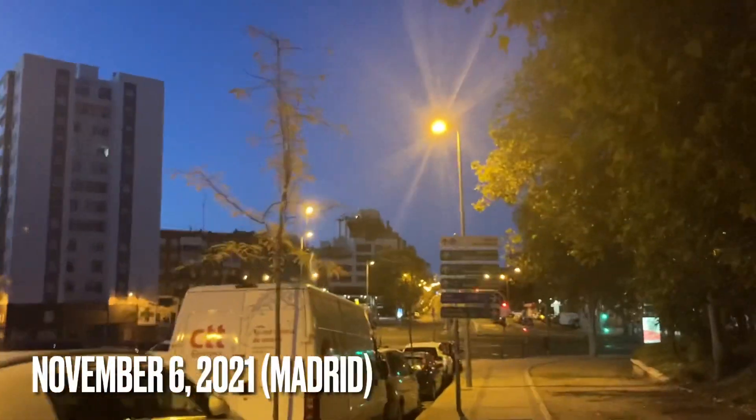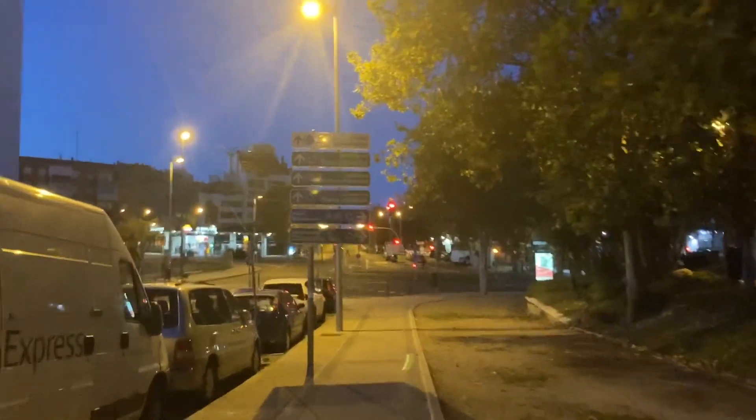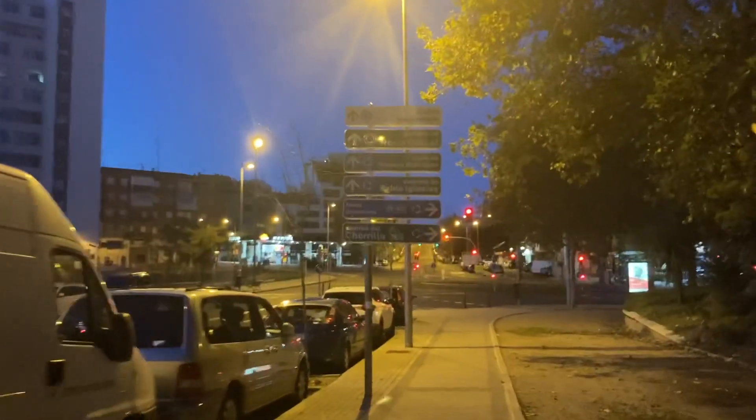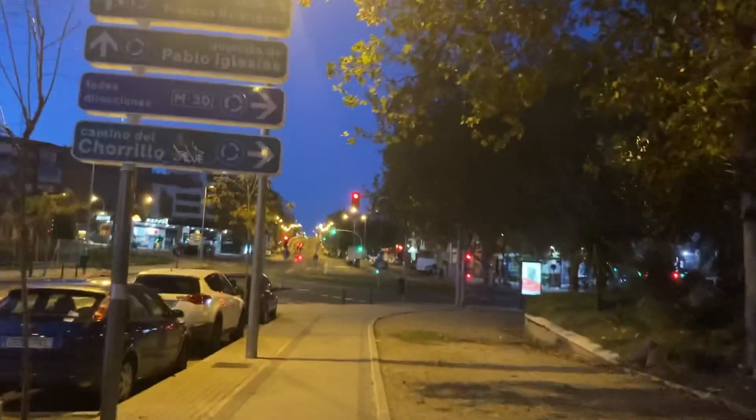All right guys, it's 7:30 a.m. right now and I am on my way to meet my car to go to Almazán — that's about two and a half hours north from here. Let's see how that goes.